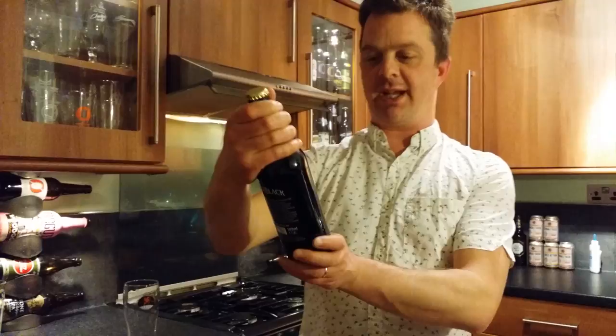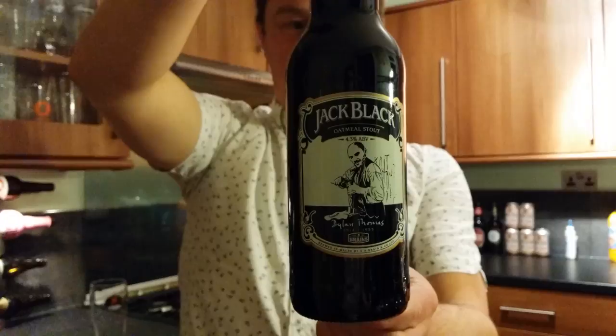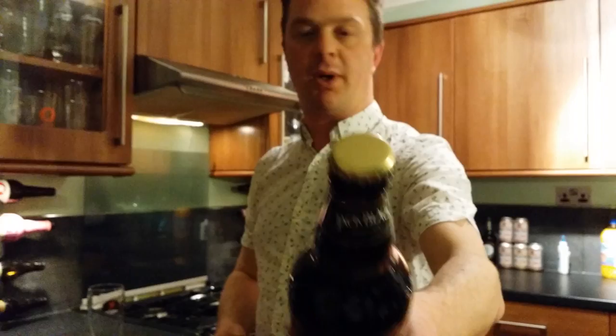It's beer o'clock on Real Ale Crack Beer. Today we've got a beer from Brains Brewery and it's a bottle of their Jack Black Oatmeal Stout, 4.3% ABV, and it's part of their Dylan Thomas range of beers. It's in a 500ml bottle with a gold bottle cap.